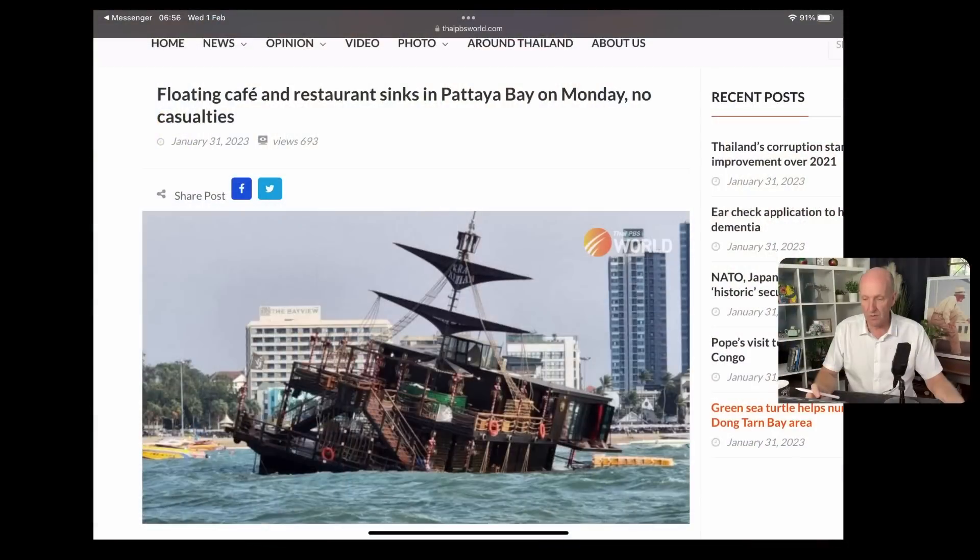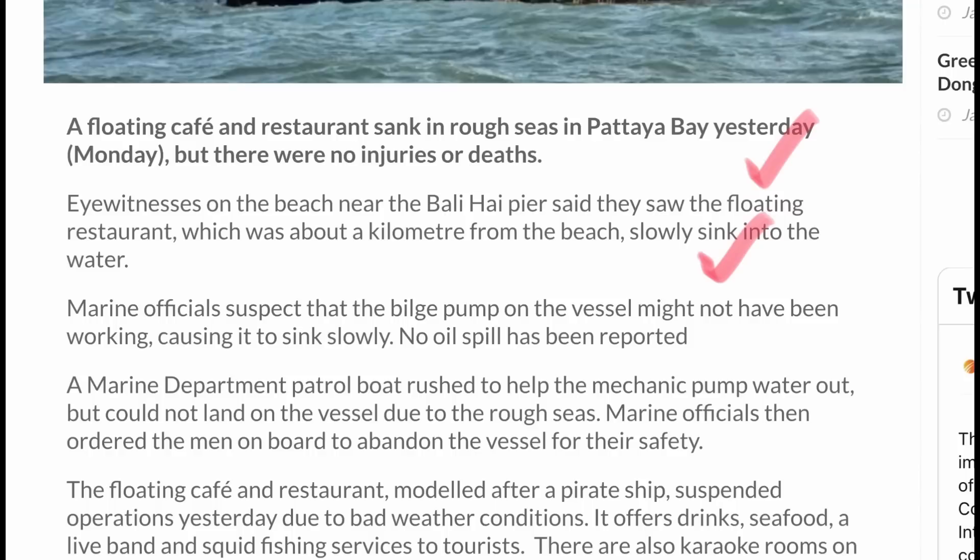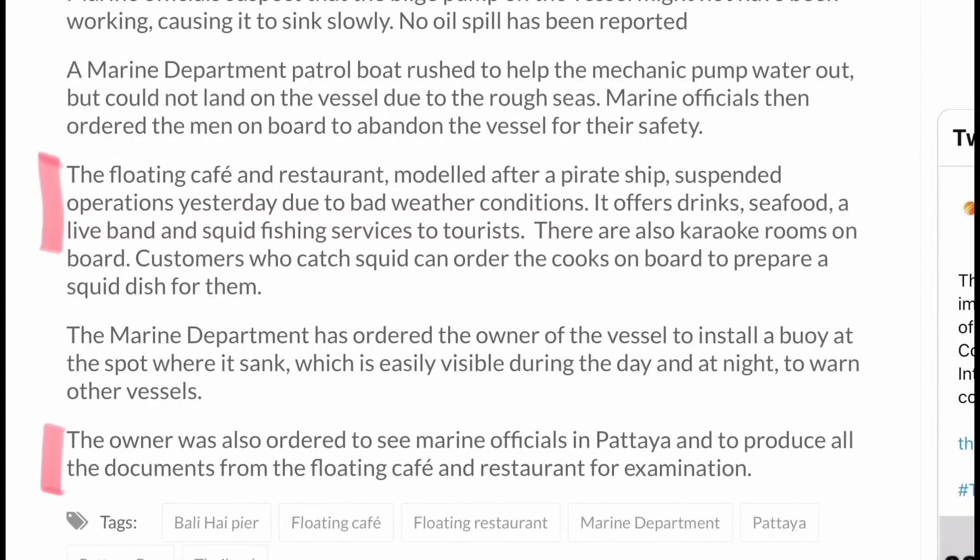Not quite such good news in Pattaya, where a floating cafe and restaurant sank in Pattaya Bay on Monday. No casualties. The floating cafe and restaurant sank in rough seas in Pattaya Bay. Eyewitnesses on the beach near the Bali Hai Pier saw the floating restaurant, which was about a kilometre from the beach, slowly sink into the water. The floating cafe and restaurant, modelled after a pirate ship, suspended operations on Monday due to bad weather — it offers drinks, seafood, live band and squid fishing services. The owner has been ordered to see marine officials in Pattaya and produce all the documents from the floating cafe and restaurant for examination.